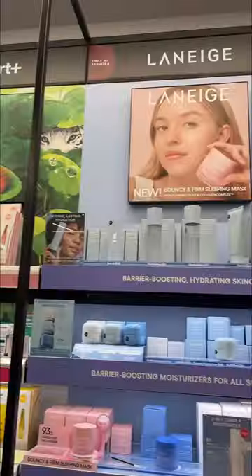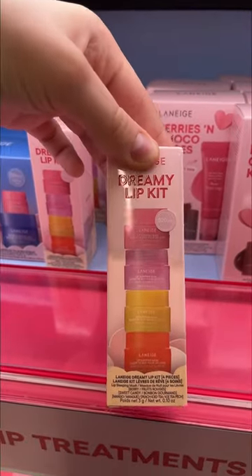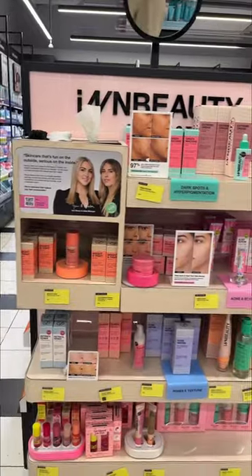The next place that I went to is NICHE because they just came out with their Dreamy Lip Kit set and it's literally the cutest thing ever. I was debating between getting that and the Choco Kisses set but I decided to go with the first option.